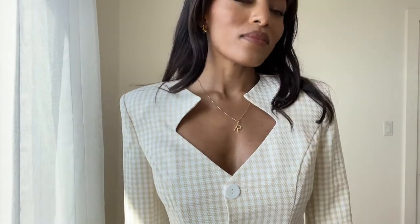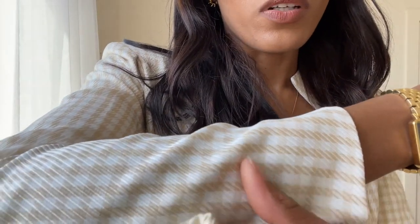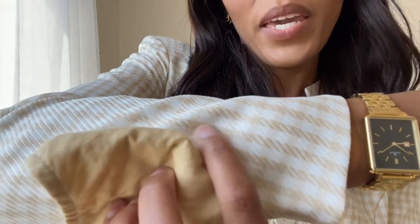This next outfit is a beautiful checkered suit. If I'm going to a meeting or the office, I don't want my mask to be the center of attention. I can either do a cream colored mask that goes really well with the white squares, or this eggnog colored mask — one of my favorites — which goes beautifully with the beige checks. Either of those would look really beautiful together with this suit.